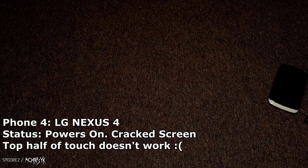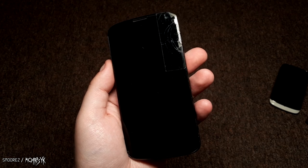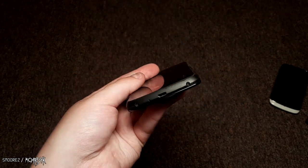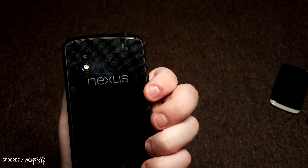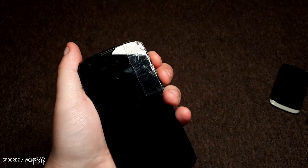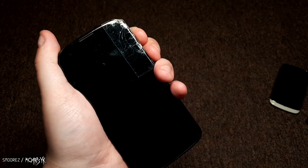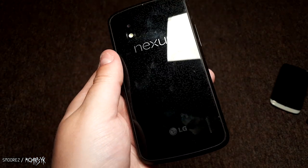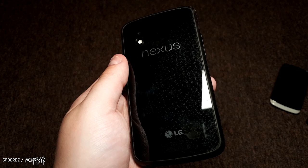Next is an LG Nexus 4 with a bit of a crack, but it looks pretty cool — I like the quality and construction, the glass back panel and all that. Does it turn on? Probably not, it's dead. But look at the back of it — depending on which way you look at it those dots appear and disappear. That's fun.